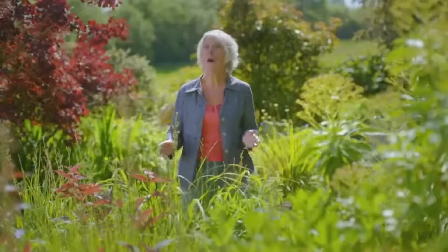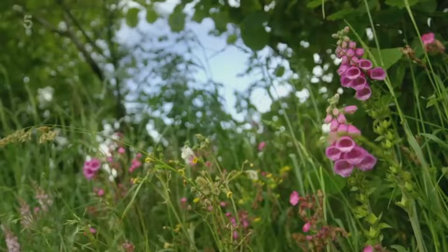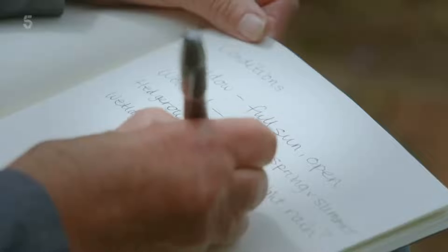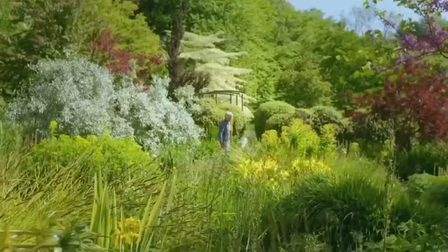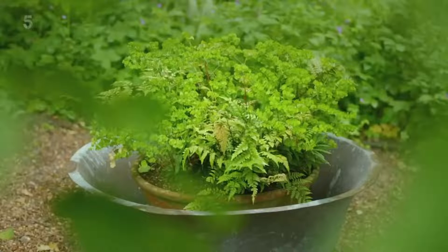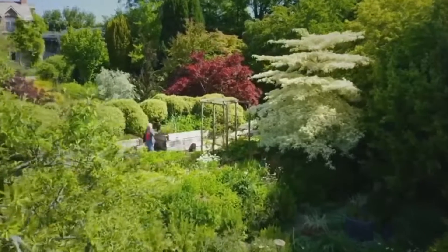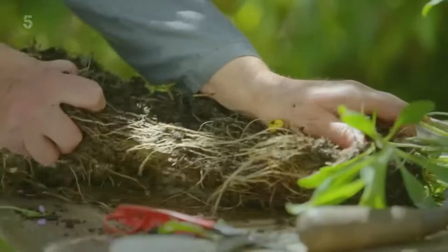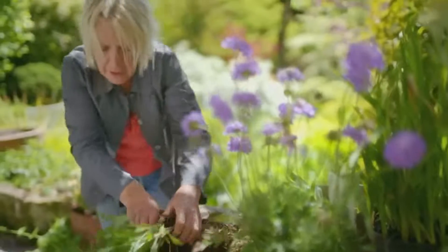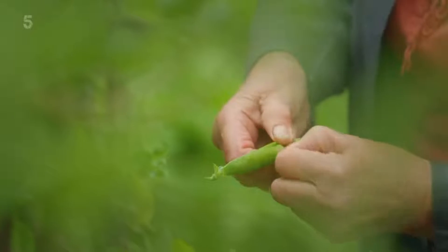I'm Carol Klein, and this is my home Gleebe Cottage. When I'm not presenting or writing about gardening, this is where I spend most of my time and where I've been honing my horticultural skills for 40 years. Whether you've got a spacious plot, a tiny patio or a few window boxes, there's nothing more exciting and satisfying than creating your own garden. From basic to more advanced techniques, I believe anyone can learn how to do it. I want to help you develop the skills to make your garden grow. I'm ready. Are you?